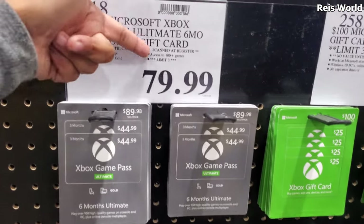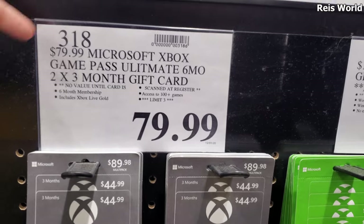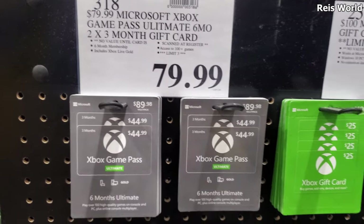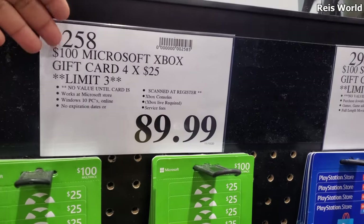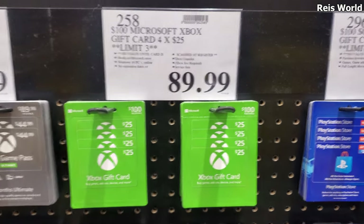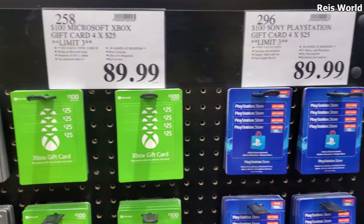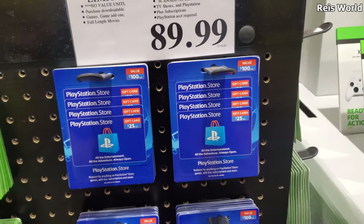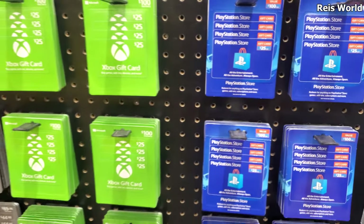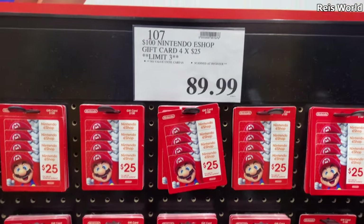Gift cards are always a must. $79.99 — Costco price versus what everyone else charges, so you get a better deal. Your limit is three, that's $6 a month. And over here, $89.99 — so $90 for a $100 value, and you get $4.25 savings. I honestly like doing Xbox gift cards for my kids because I don't like to put my real information on games. Don't ever put your real info on your games, especially on Sony — they've been hacked so many times. And they do have Nintendo eShop, your limit is three.